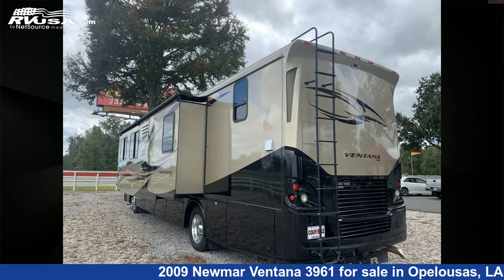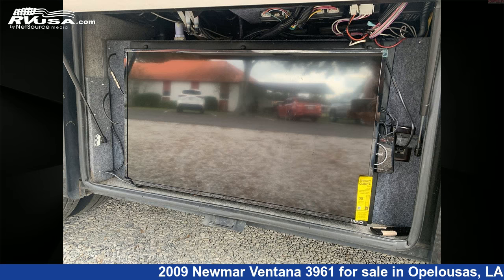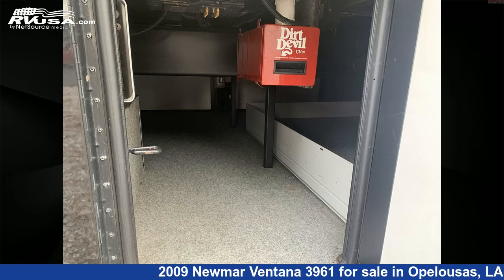This used Newmar is 39 feet 6 inches in length and has 105 gallons fresh water capacity. The floor plan layout of this Class A features bath and a half. This 2009 Newmar Ventana 3961 is built on a Spartan chassis and is powered by a Cummins engine.